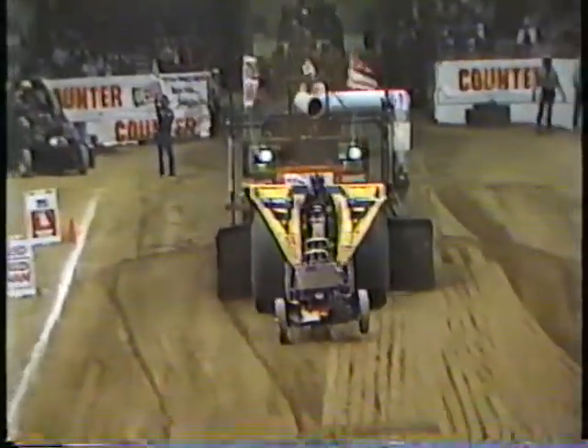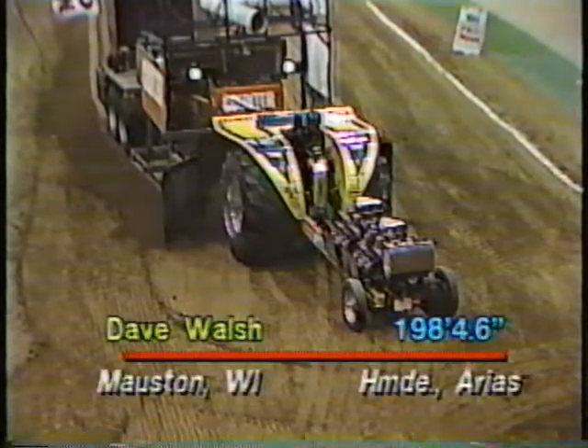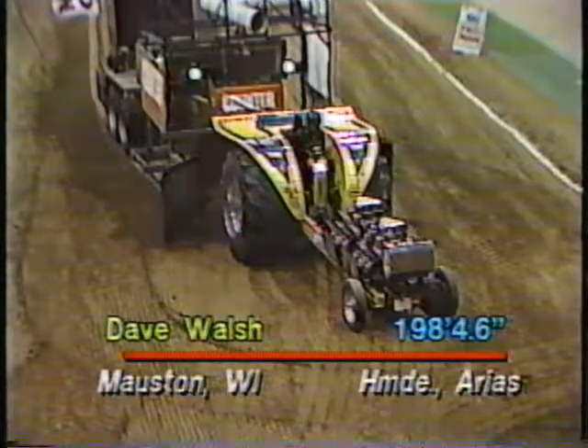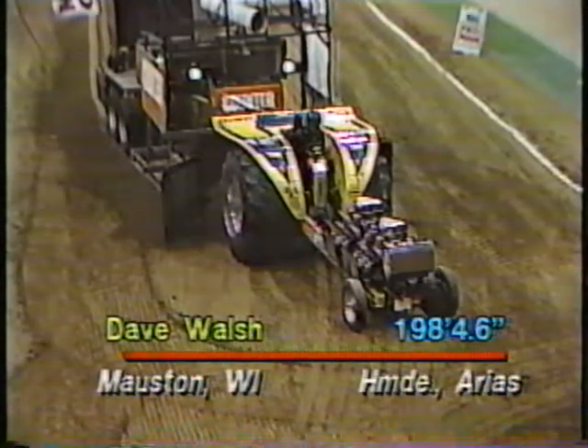Dave comes up with a pull near 200 feet — a nice straight run down the track. He's signaling he's probably going to drop six places. Officials are checking with him. A little bit of lift on the front end, and he drifts to the left just a bit at the end. It's going to come in around 198 feet — 198, 4.6. That was the restart; Dave Walsh was the first official puller on the restart after the sled was reset following Mark Hare's original run. He'll drop six positions and come back a little bit later.